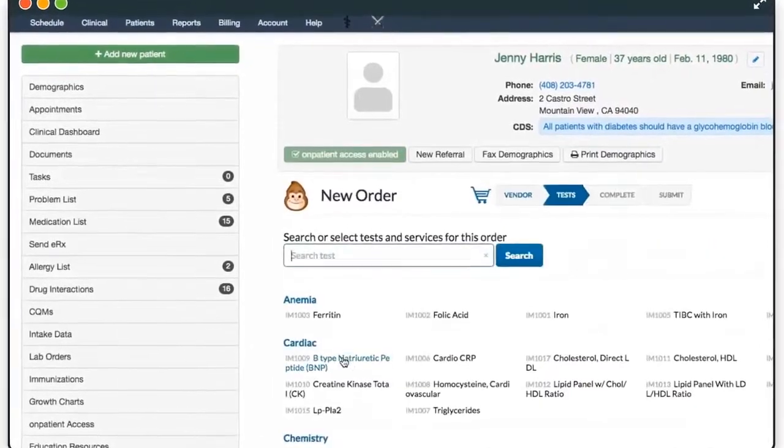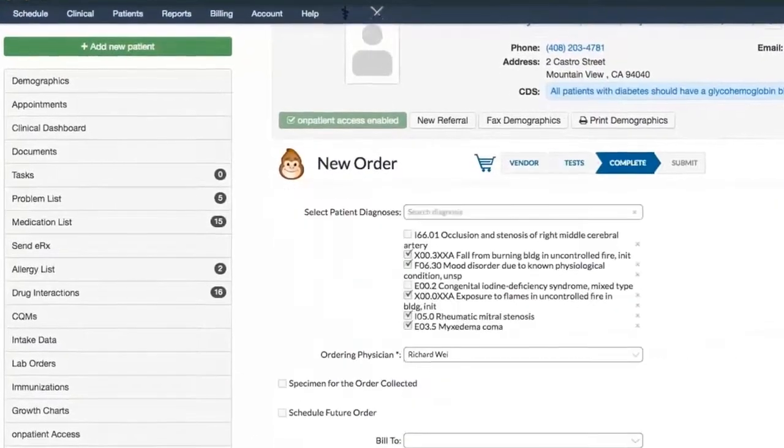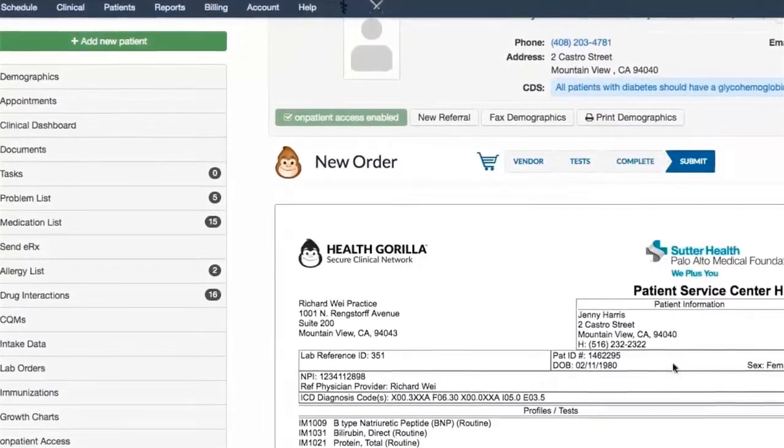Don't worry about redundant orders either. If another provider ordered the test recently, you'll be able to access the results as well.